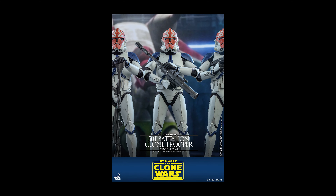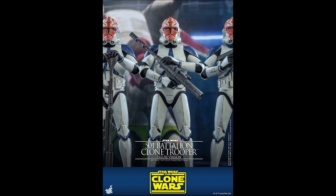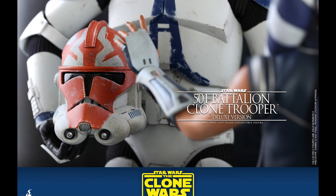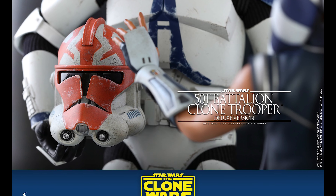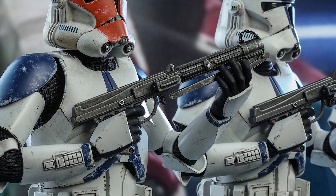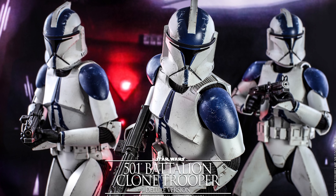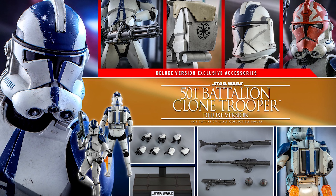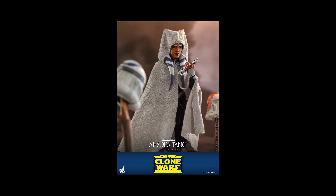They also gave us a clone trooper — a generic clone trooper with an optional helmet for Ahsoka Tano. This is going to be the 501st Legion with that painted scheme from the final three or four episodes of The Clone Wars. For those of you looking to army build, now's your chance to fill up the ranks — that's pretty dope.